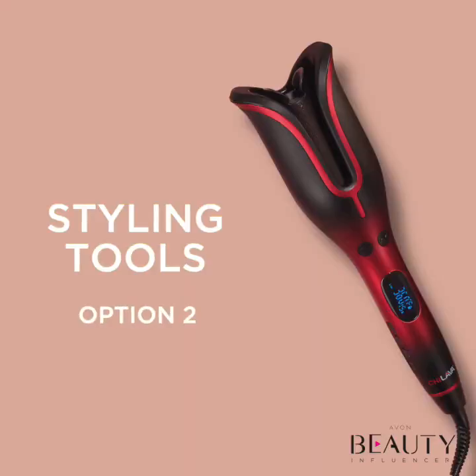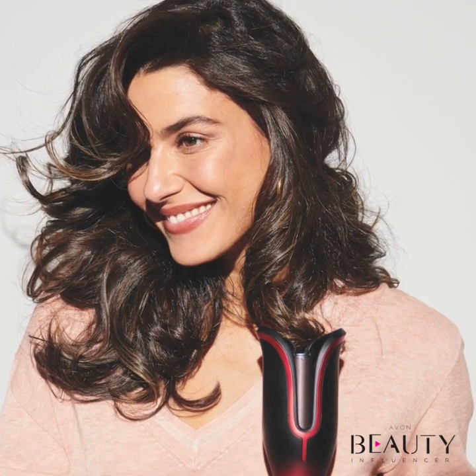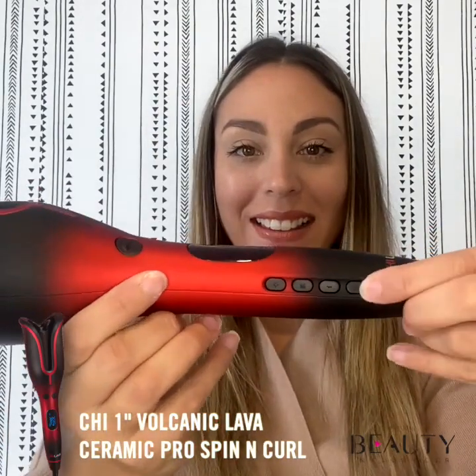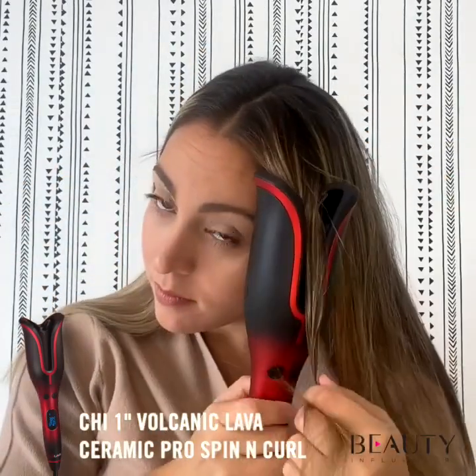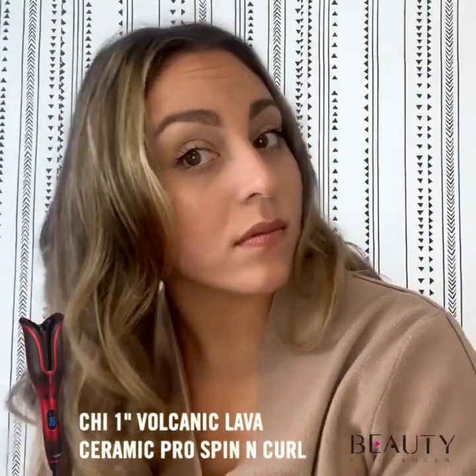And what if you want beautiful curls? The Chi 1-Inch Volcanic Lava Ceramic Pro Spin-In Curl gives your hair silky, shiny, and glamorously bouncy curls at the push of a button with its 1-inch Pro Automatic Rotating Curling Iron. The advanced ceramic and ionic technologies help create instant curls and smooth hair while locking in moisture and reducing static.